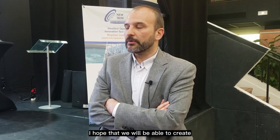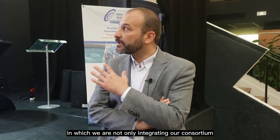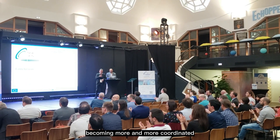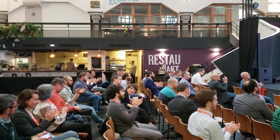I hope that we will be able to create a specific super structure in which we are not only integrating our consortium, but also other clusters of consortia and OITBs, becoming more and more coordinated, really connected, and much more efficient. Thank you.